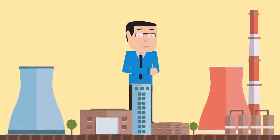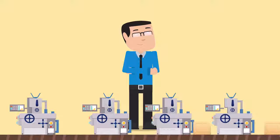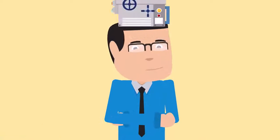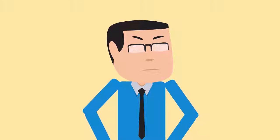If you were running a factory, you'd want to know what every machine was doing, wouldn't you? That's the only way to make sure production runs smoothly. So surely the same goes for your fleet, right? With machines, it's easy, as they stay where you put them. But how do you get up-to-date information on all of your vehicles?